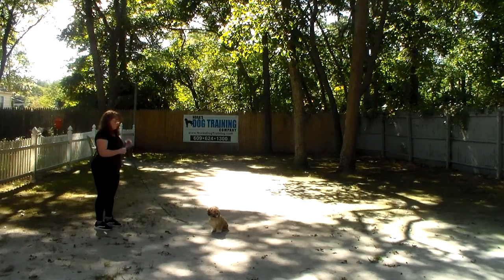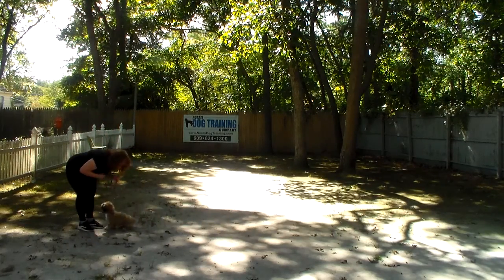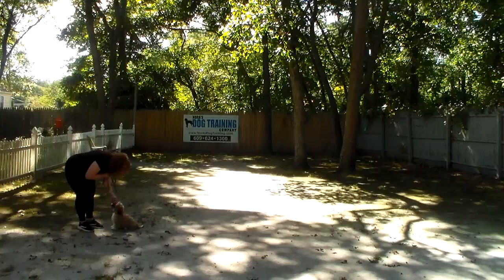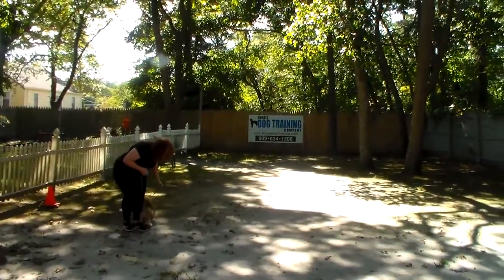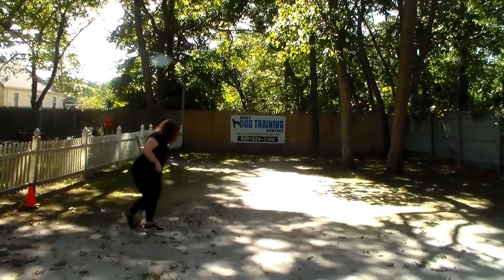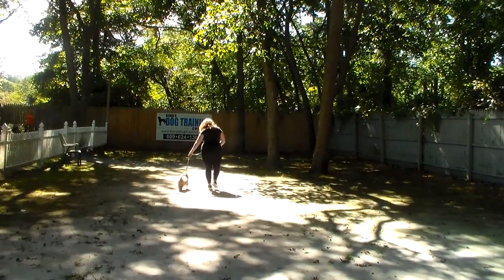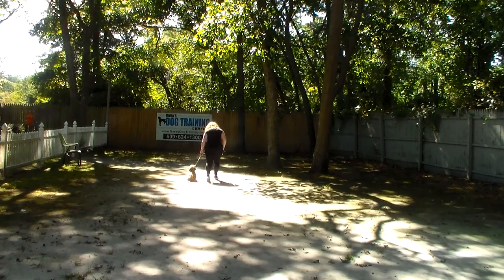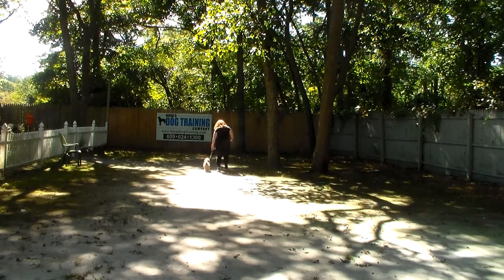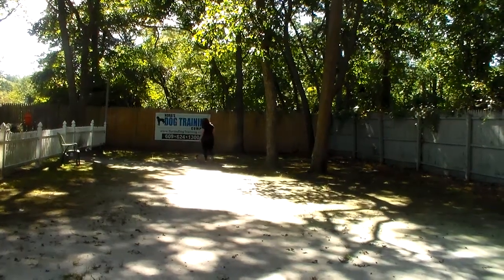When you're working indoors with her, you can drop the leash, increase the distance, and remember to increase the time. Instead of returning back to Denali, Brandy's going to call her. This is the recall, or the come command. Denali's been trained to come back to you and sit facing you. With a lot of our little students, because they are so small, we tend to pick them up a lot, so this is teaching her not to always jump when she comes back to you. Nice automatic sits.